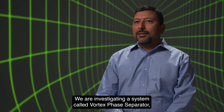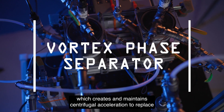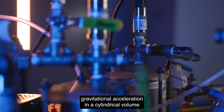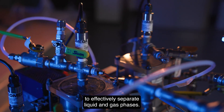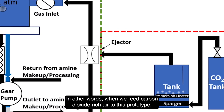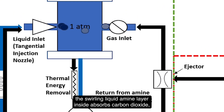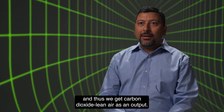We are investigating a system called a vortex phase separator, which creates and maintains centrifugal acceleration to replace gravitational acceleration in a cylindrical volume to effectively separate liquid and gas phases. In other words, when we feed carbon dioxide-rich air to this prototype, the swirling liquid amine layer inside absorbs carbon dioxide, and we get carbon dioxide-lean air as an output.